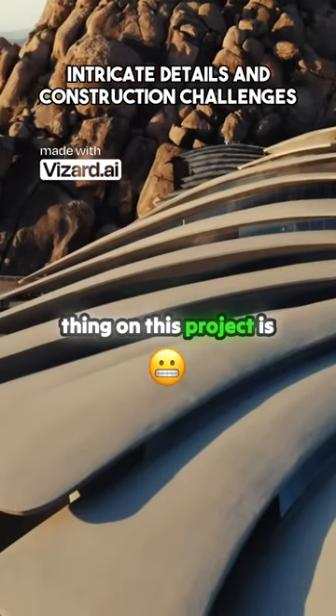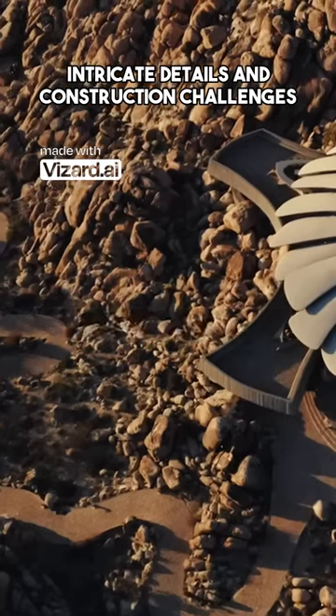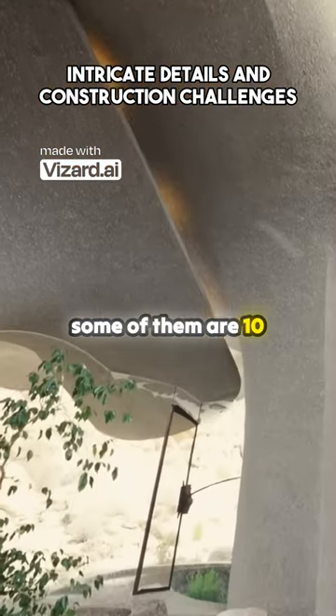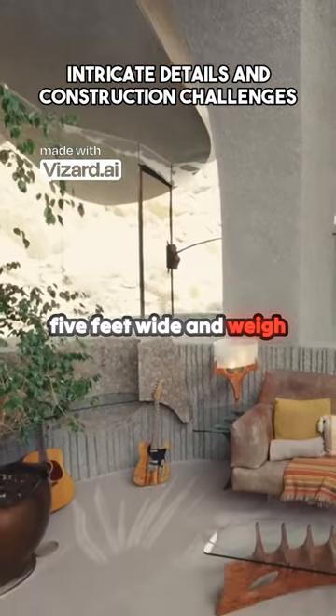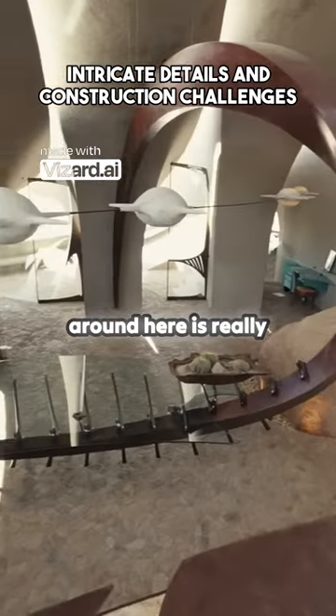Another challenging thing on this project is everything is coming up a golf cart path. Every piece of glass that you see in the house — some of them are 10 foot, 12 foot high, and five feet wide and weighs 600 pounds. Just getting things physically moved around here is really difficult.